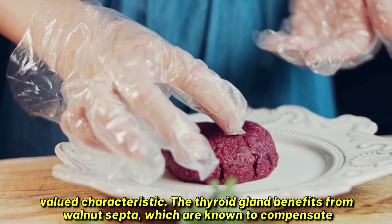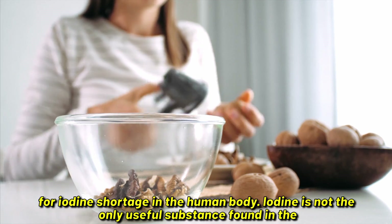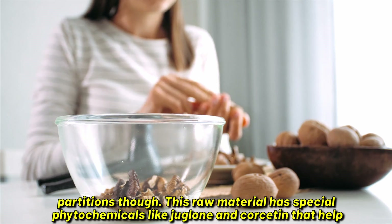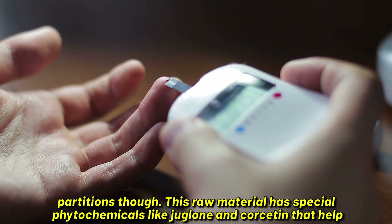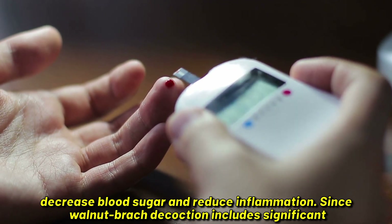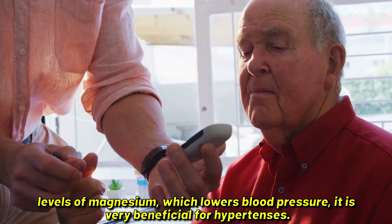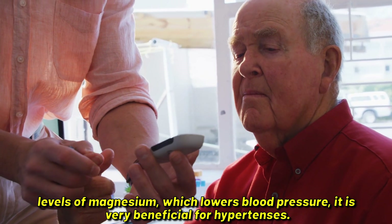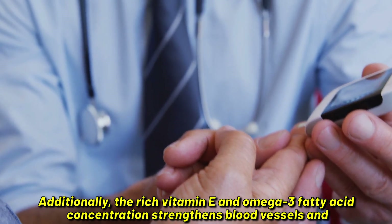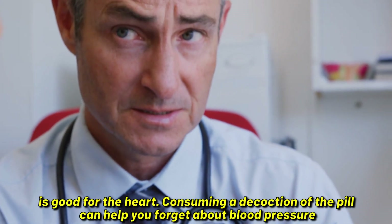The thyroid gland benefits from walnut septa, which are known to compensate for iodine shortage in the human body. Iodine is not the only useful substance found in the partitions, though. This raw material has special phytochemicals like juglone and quercetin that help decrease blood sugar and reduce inflammation. Walnut partition decoction also includes significant levels of magnesium, which lowers blood pressure, and the rich vitamin E and omega-3 fatty acid concentration strengthens blood vessels and is good for the heart.